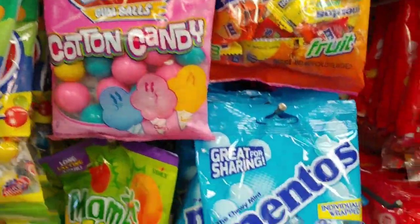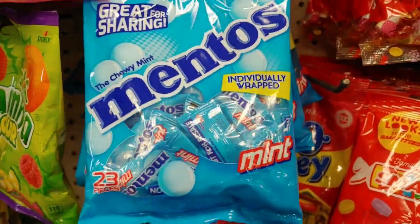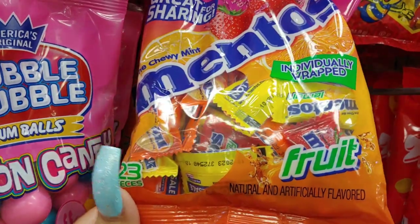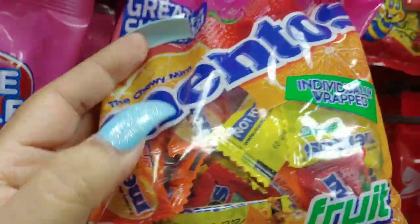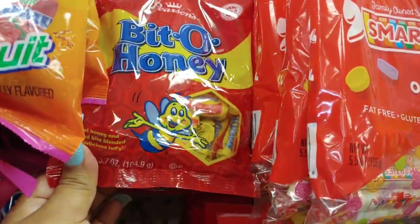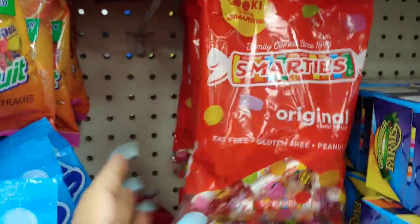They have Mentos mint. I'd like it if they carried Mentos cotton candy — I haven't seen that yet. They do have it in fruit flavored ones — strawberry with big strawberries on top — and orange. They also have a bit of honey bumblebee candy and Smarties original, which are good.